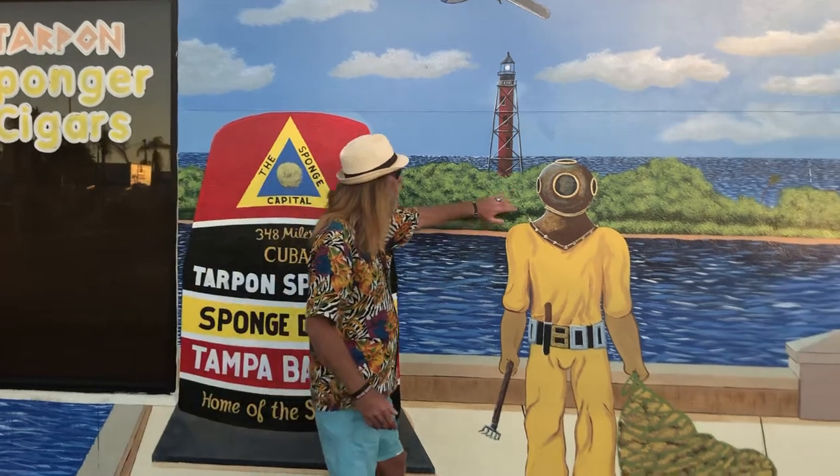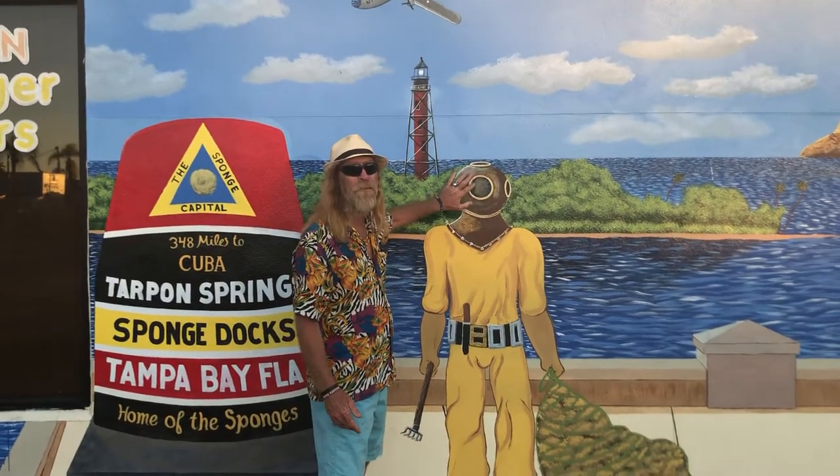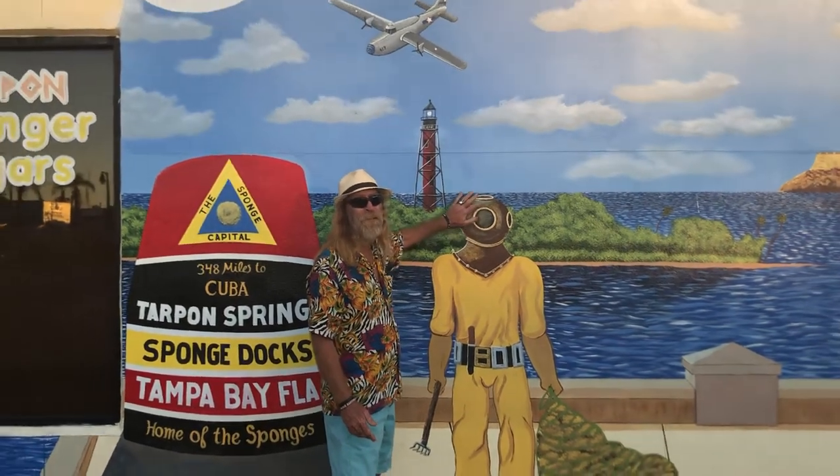And the diver — I gotta add, I'm gonna put a face in here. You can be the face for a mere hundred dollars. Bring your face and you will be the guy.